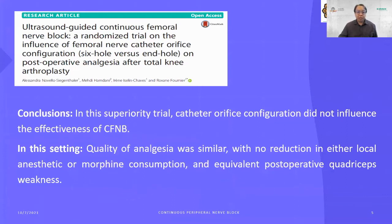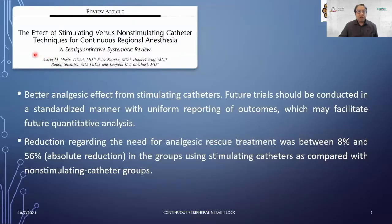For stimulating catheters, evidence from a meta-analysis shows better analgesic effect. Future trials should be conducted in a standardized manner to facilitate quantitative analysis. The paper reported a reduction in rescue treatment need of 8 to 56 percent in groups using stimulating catheters versus non-stimulating groups. In our experience at our center, stimulating catheters do provide good benefit — they can be checked on the ward using a nerve stimulator — but the difference compared to non-stimulating catheters is not substantial.